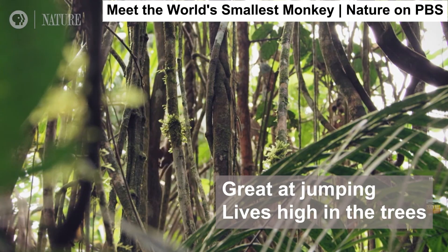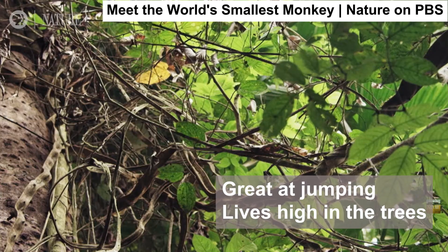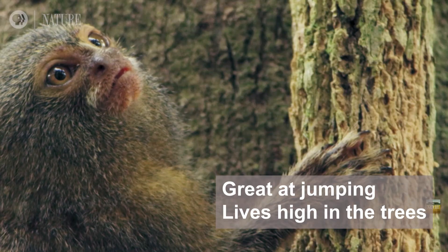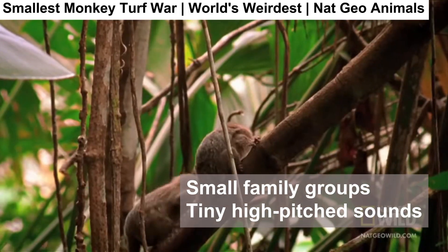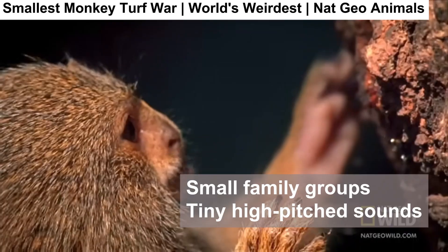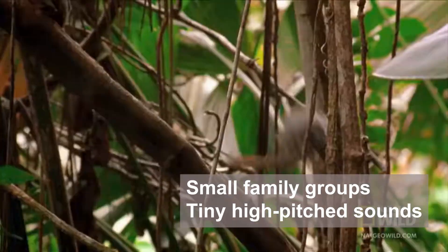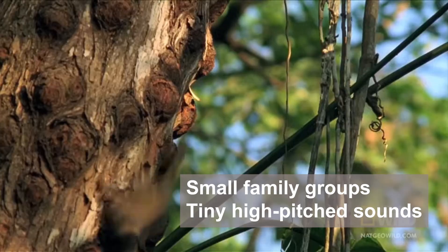These monkeys are also amazing jumpers. They live high in the trees and almost never touch the ground. They move fast, leap far, and stay super quiet when they sense danger. They're social animals too, living in small family groups with their parents, brothers, and sisters. And guess what? They talk to each other using tiny high-pitched noises — like monkey whispers.